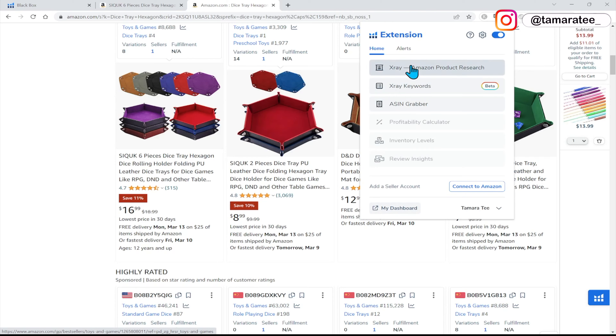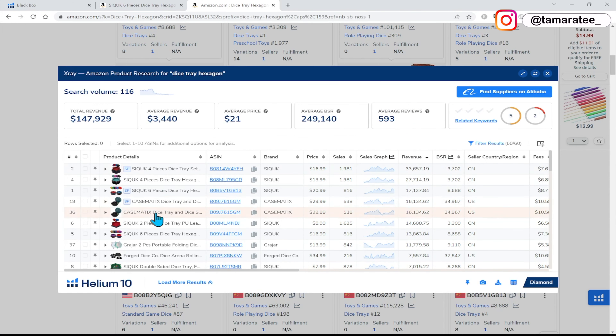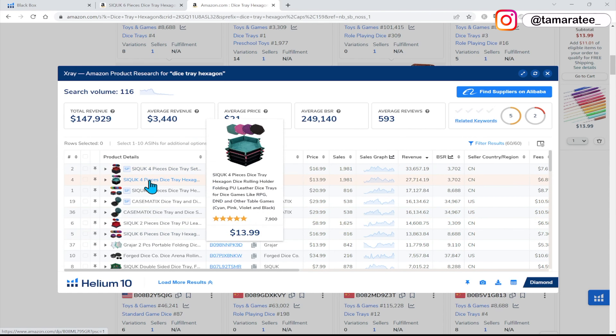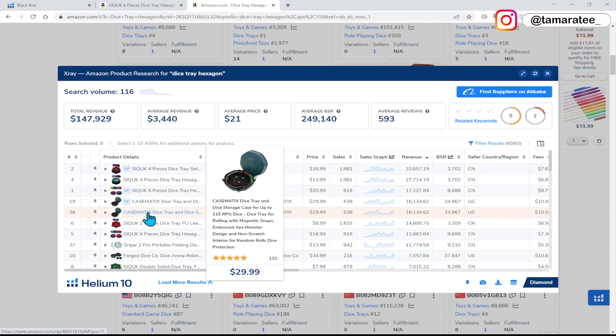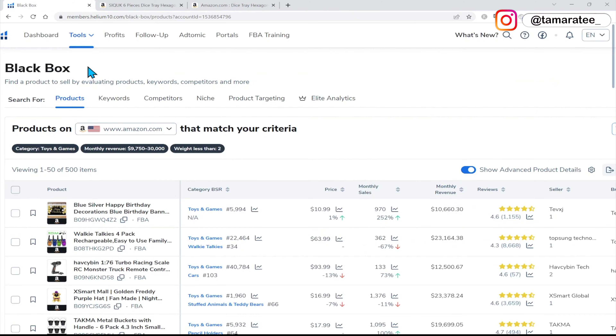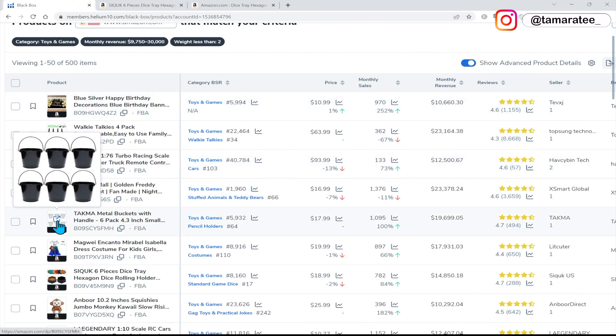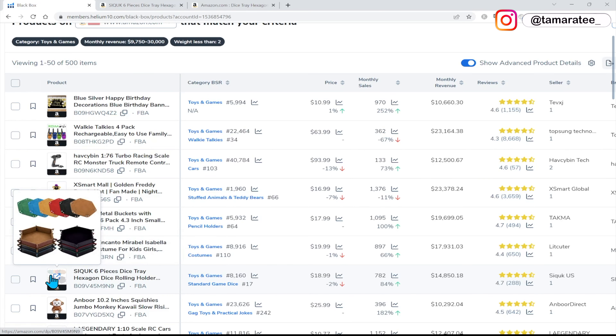Make sure you guys install your Helium 10 extension so you can look at this data, then sort the revenue from big to small. I want to make sure that these are all hexagon dice trays. Why did I choose this product? I can tell at a glance I can differentiate this product — there are so many different colors, combinations, sizes, maybe material. This is a dice storage case. There are a lot of ways I can source this product, compared to a metal bucket where I can't really do much. I'm not going to start putting polka dots on a metal bucket — it just doesn't make sense.